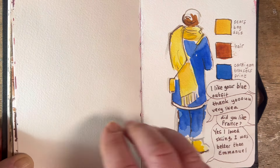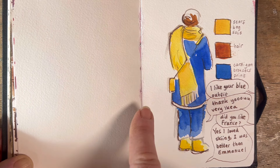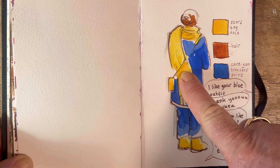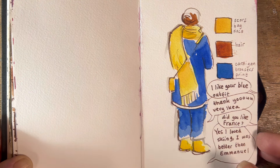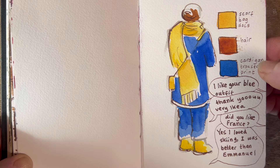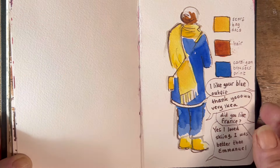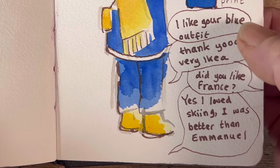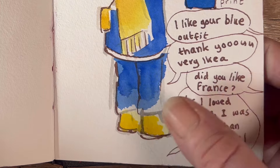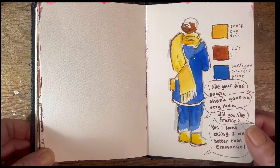This one I need to do something with because it's too empty otherwise. This was a girl who joined the queue and her colour choices were so amazing — dressed from head to toe in blue and a very warm yellow verging on mustard. This was her scarf, her bag, her Doc Martens, her cardigan and trousers, and then she had a nice white blouse with a print of blue roses on the front. She sat down with her friend, who said 'I like your blue outfit,' and she said 'thank you — very Ikea.' Her friend asked 'did you like France?' and she said 'yes, I loved skiing — I was better than Emmanuel.' Fair play to you, girl in the blue and yellow.